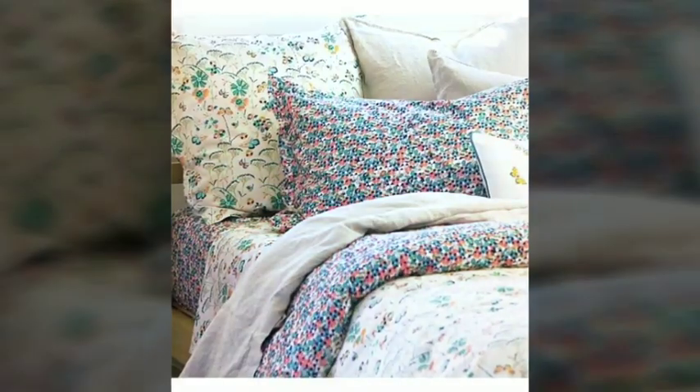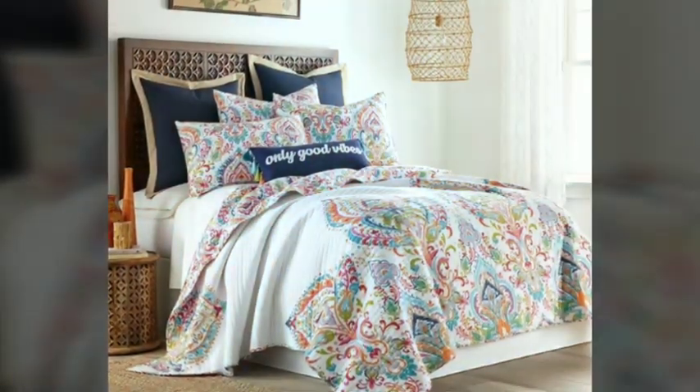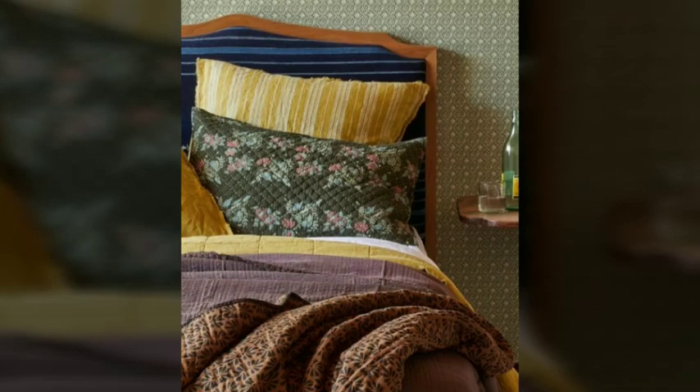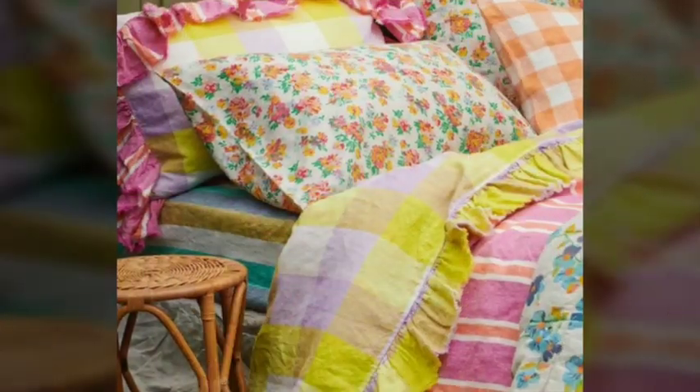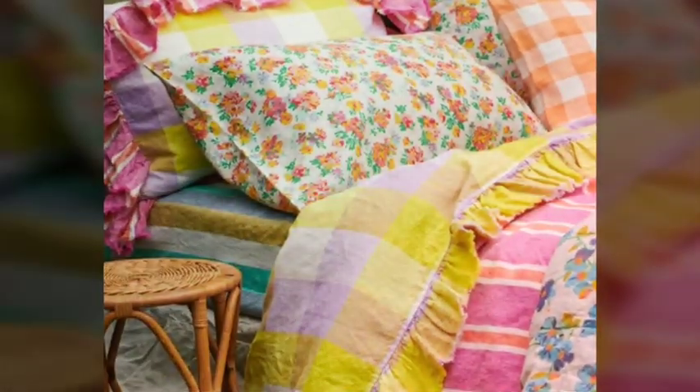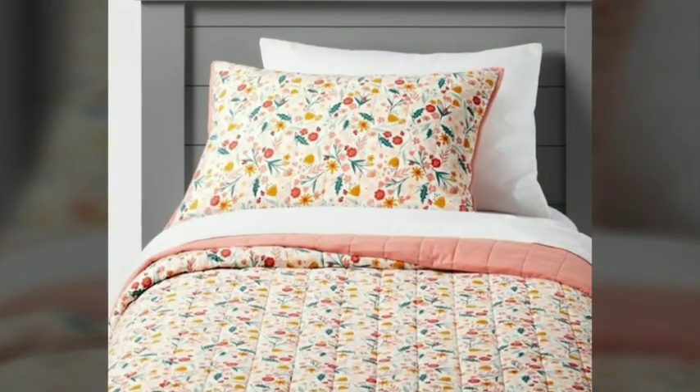From subtle understated designs to bold and vibrant prints, these bed sheets cater to a wide range of aesthetic preferences, elevating the visual appeal of the sleeping space. Moreover, fancy bed sheets are often accompanied by coordinating pillowcases, duvet covers, and bed skirts, creating a harmonious and cohesive look. This attention to detail extends to the finishing touches, such as high-quality stitching and well-crafted edges, ensuring longevity and impeccable appearance.